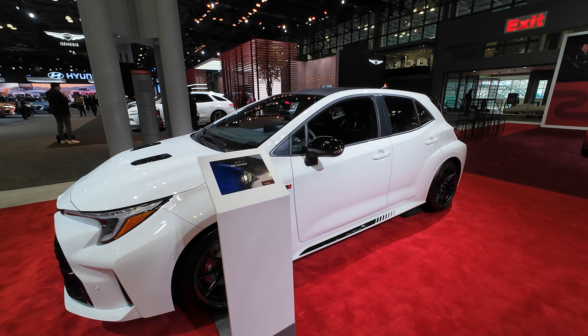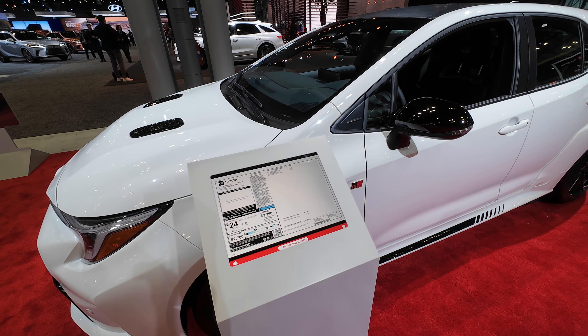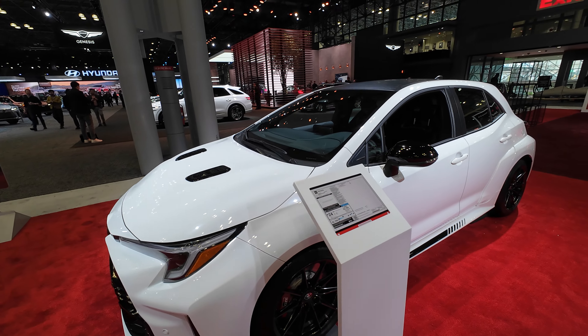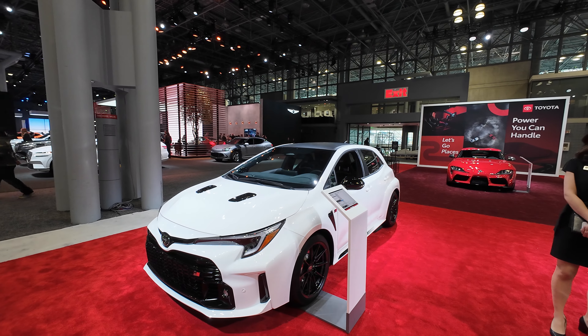When we look at a car like this, we're not about the functionality — we're about the performance, we're about the aggressive look of it. But there are some times when people will get performance cars just to say that they have one. That's okay, that's what you want to spend your money on. But having that extra hatchback space back there just makes sense.